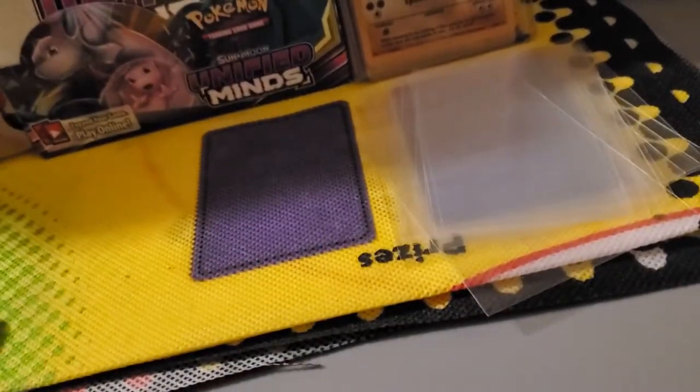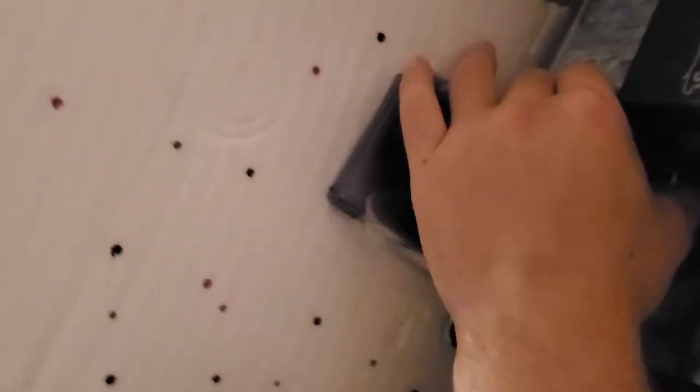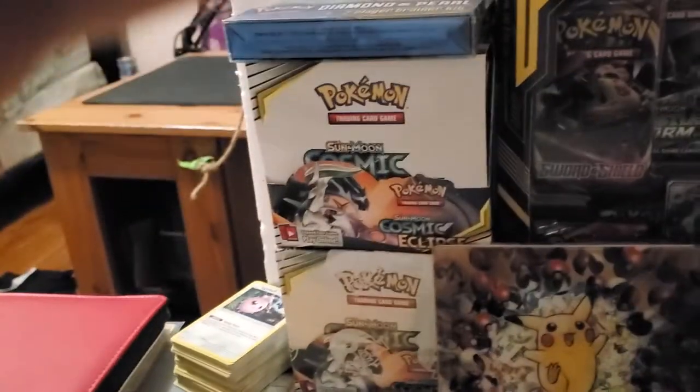Next I have my 1999 Pikachu play mat — I love this thing and I play on it whenever I actually play the TCG. Here's a ton of top loaders with any modern cards I've gotten so far. I actually just ordered a binder for these. This is just a random Raichu from Platinum series — these are all in the order from when I pulled them, so a lot are either pulled from or from boxes like this one.